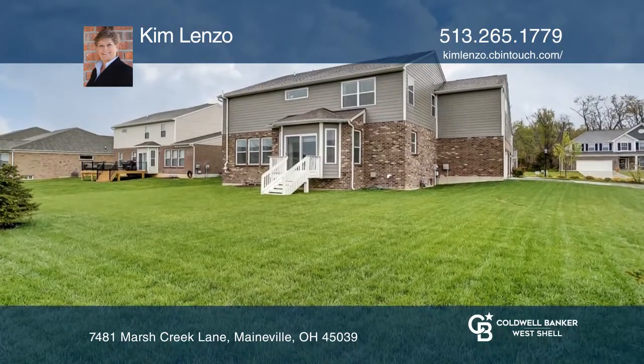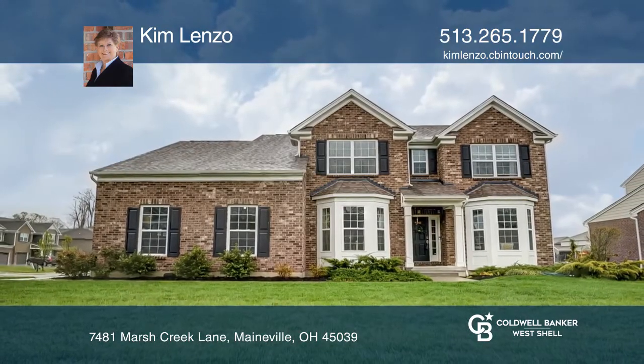Kim Lenzo wants to help turn your dreams into a reality. Give her a call today.